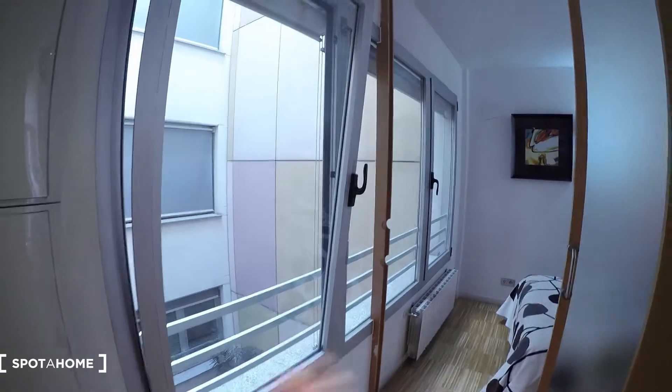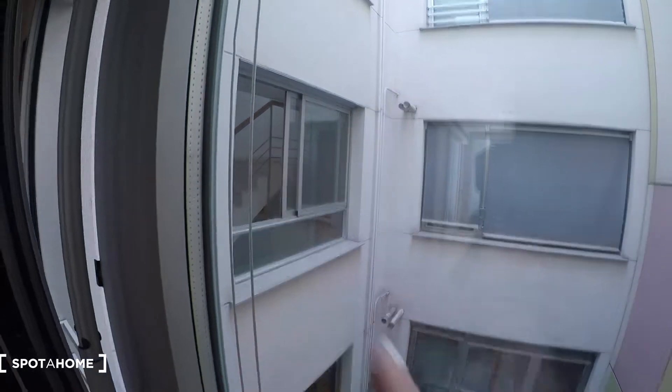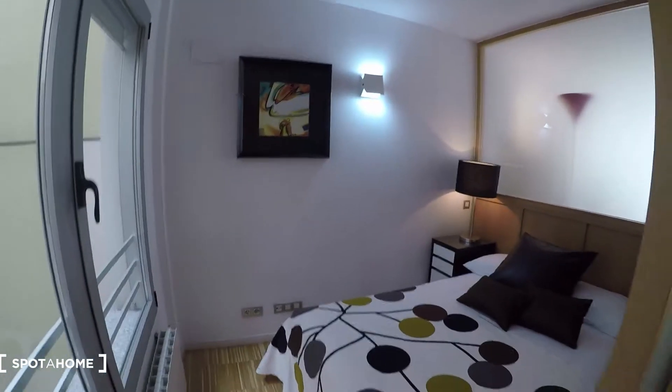As soon as we come into the apartment, we find the corridor and we have here a wardrobe. This is useful for putting your coats, jackets and everything. We have a big window here. The view is through the interior patio, the same interior patio we came through from the elevator. And we find here bedroom number two.